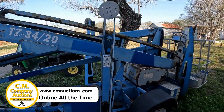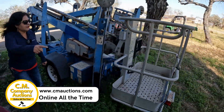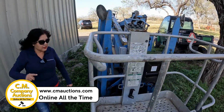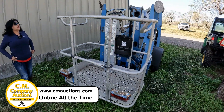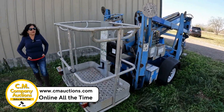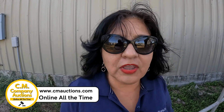Two on each side. It's a machine to load people up. It has a limit of 500 pounds. Visit us here at cmoctions.com for these items and more here from Kennedy County. cmoctions.com.